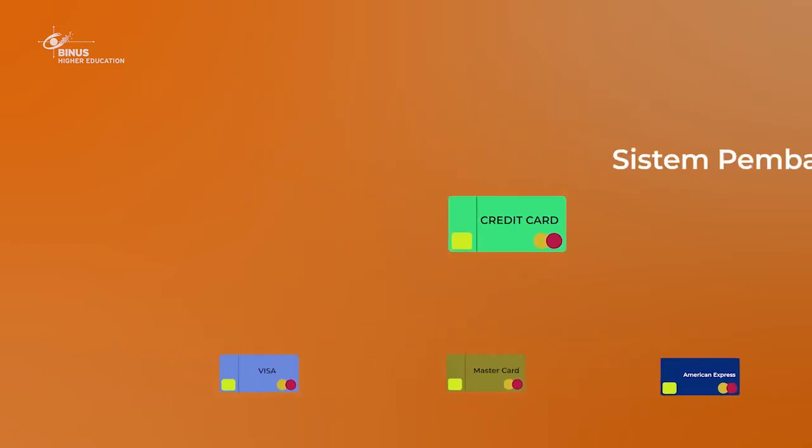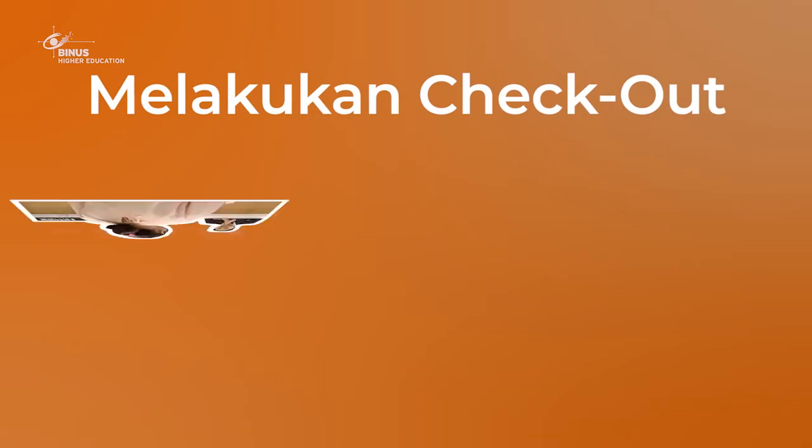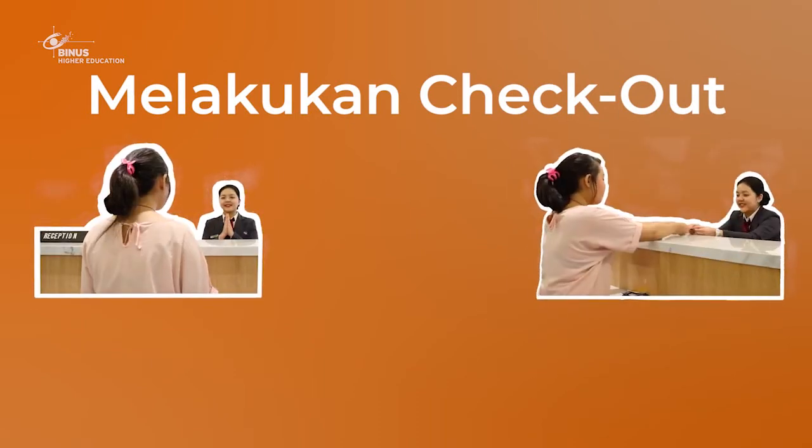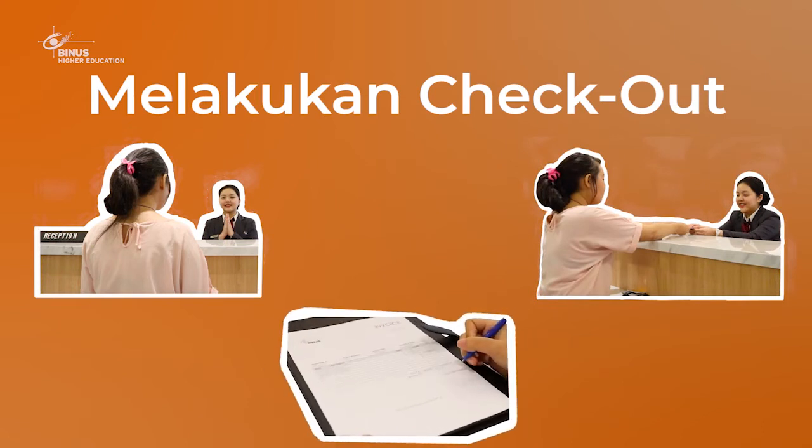Keesokan harinya, saat tamu melakukan proses check-out, tamu perlu mengembalikan kunci kamar, melakukan pembayaran, dan melakukan proses check-out hingga selesai. Di saat proses pembayaran dilakukan, Bellboy juga bisa mengurus luggage tamu. Untuk lebih jelasnya, mari sama-sama kita saksikan video berikut ini.